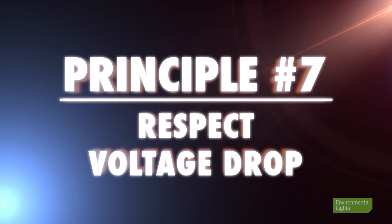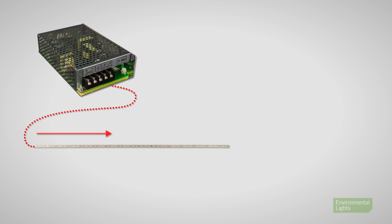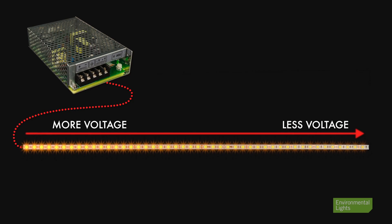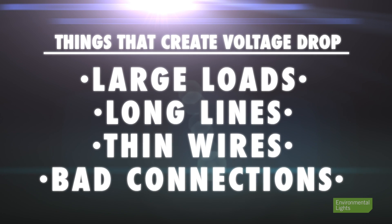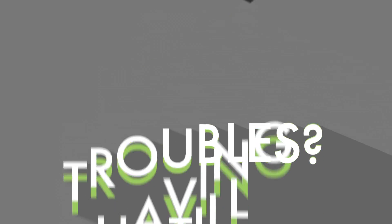Principle number seven: respect voltage drop. All lines have non-zero resistance, and that can cause your LEDs to get less current than they should, so they are dimmer than they should be. Even worse, voltage drop can cause your controller not to operate correctly. Things that create voltage drop include large loads, long lines, thin wires, and bad connections. If you remember these seven principles, you'll eliminate most problems encountered installing LED lighting. One of the hallmarks of Environmental Lights is that we are dedicated to making your projects go smoothly, so if you're still having troubles after considering these seven principles, give us a call. Thank you for your business.